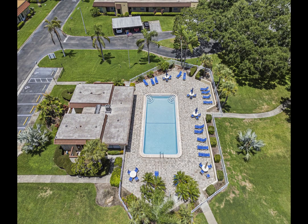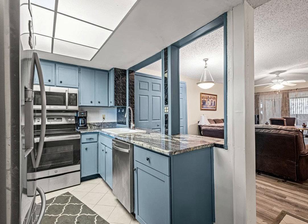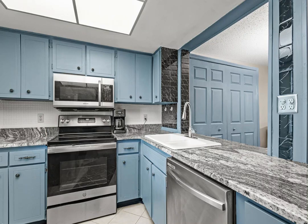Experience carefree living in the heart of Dunedin with this charming two-bedroom, two-bathroom, end-unit condo in the highly sought-after Pinehurst Village. This villa-style condo, offering 1,025 square feet of bright living space, is ready for your personal touch.